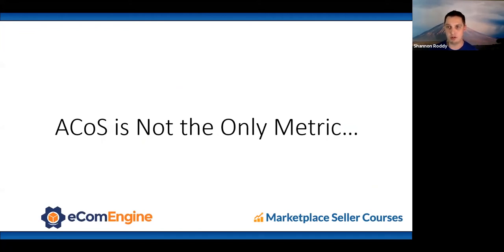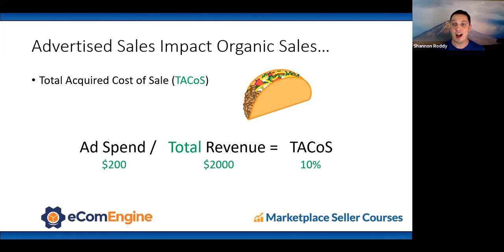ACoS is not the only metric. This brings us to TACoS — Total Advertising Cost of Sale, coined by Teikametrics. You look at your ad spend of $200 against total revenue including paid and organic sales of $2,000, giving a 10% TACoS. We take into account not just direct sales from advertising, but as products are advertised for specific keywords and rank higher, it also generates organic sales. That's why TACoS is a holistic measure.